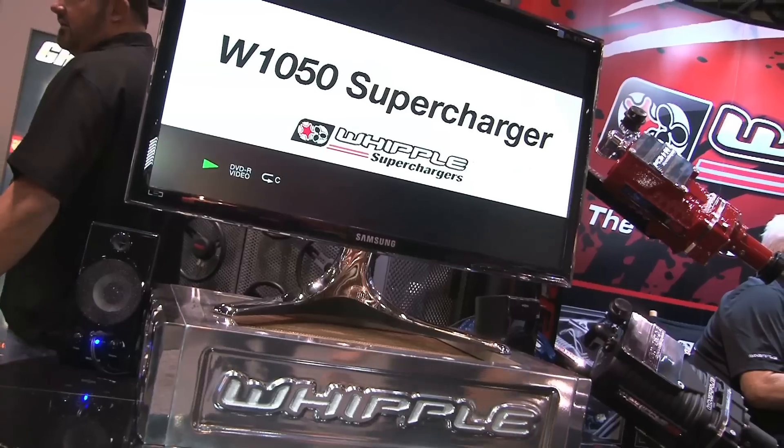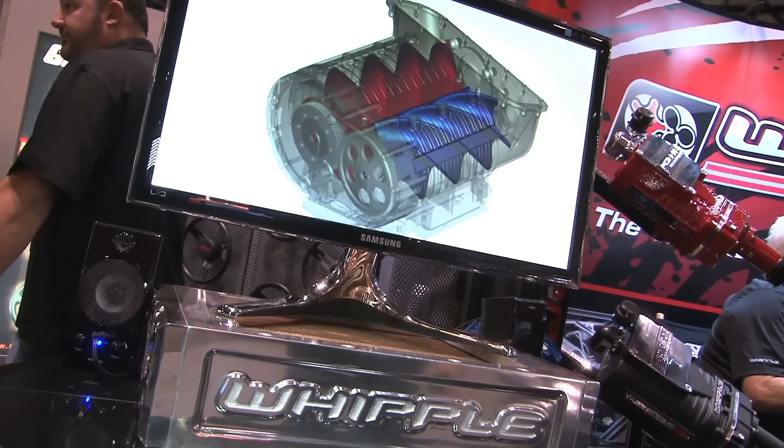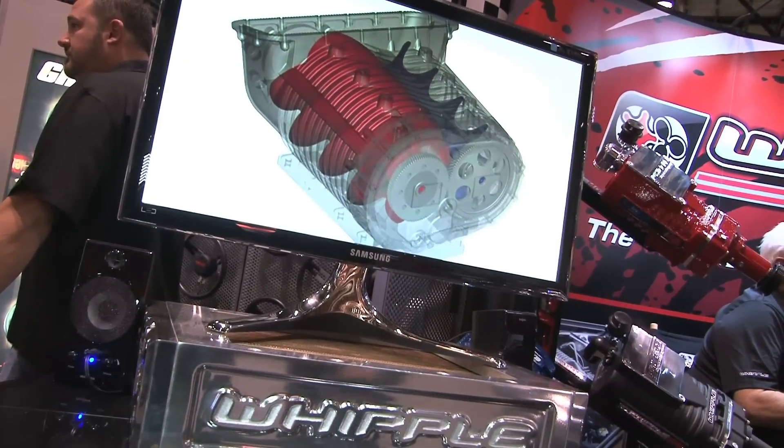So anything coming up for Whipple? Yeah, we've got the new race blowers — our biggest new project, and that's for drag racing. It's a new hollow rotor, new rotor combination, and we really think it's going to set the records. That's the standard out there — what you guys like to do.